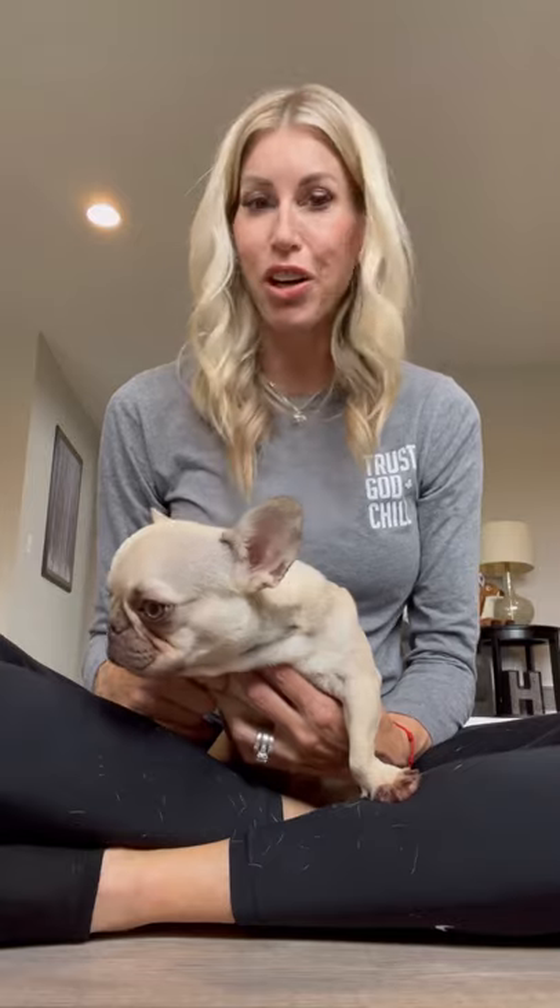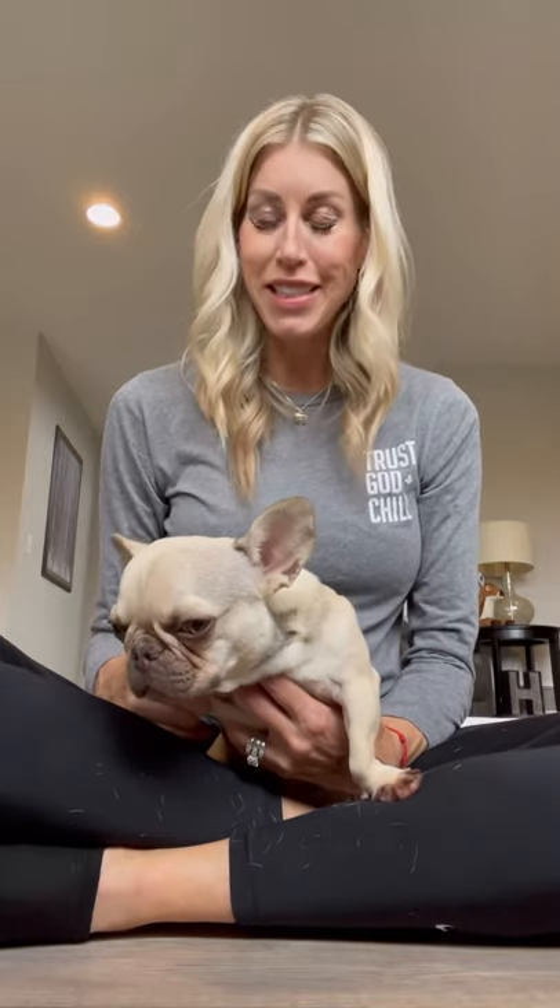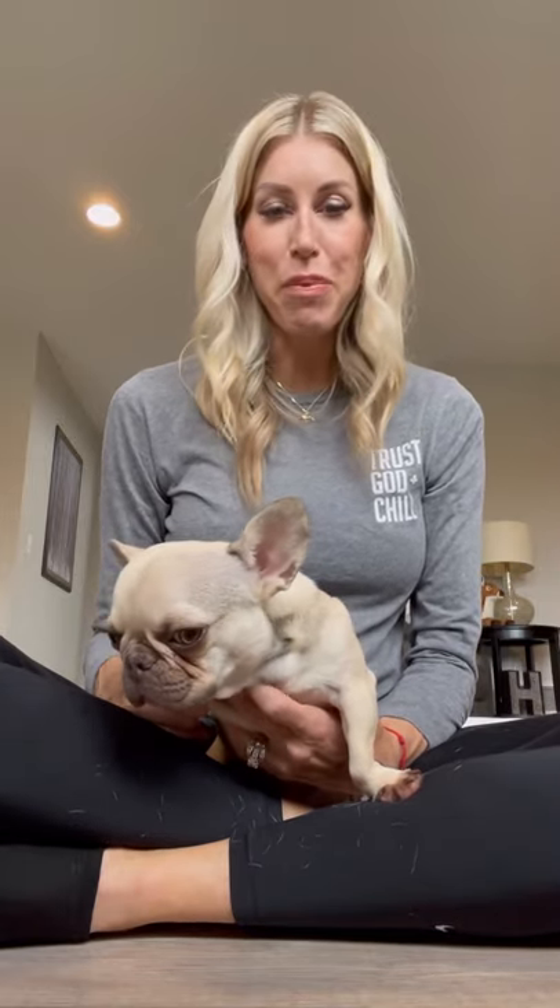My husband actually hand fed her for eight weeks. He used a miracle nipple and literally hand fed her. She never nursed. This is truly our little miracle girl — he fed her about five times a day.